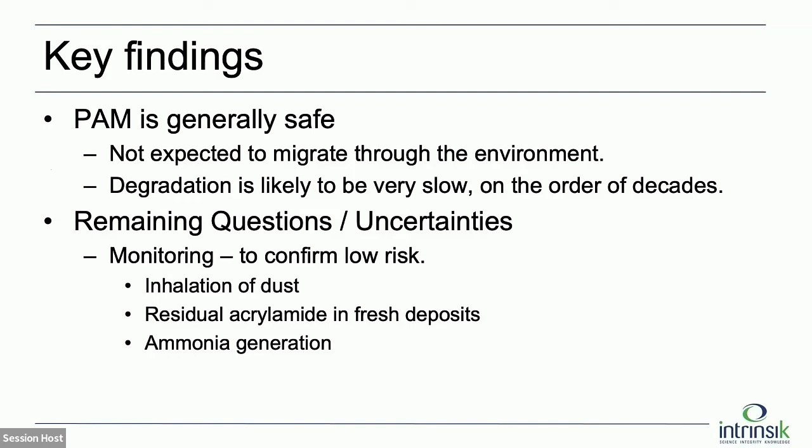Key findings: Polyacrylamide is generally safe. We don't expect the polymer itself to migrate at all — it's very strongly bound to the matrix, a very consistent finding particularly from the agricultural field. Degradation is likely to be slow, if at all, in terms of the large polymer itself. We've made a couple of monitoring recommendations, which are fairly straightforward and would, in my mind, answer any remaining questions around polyacrylamide.